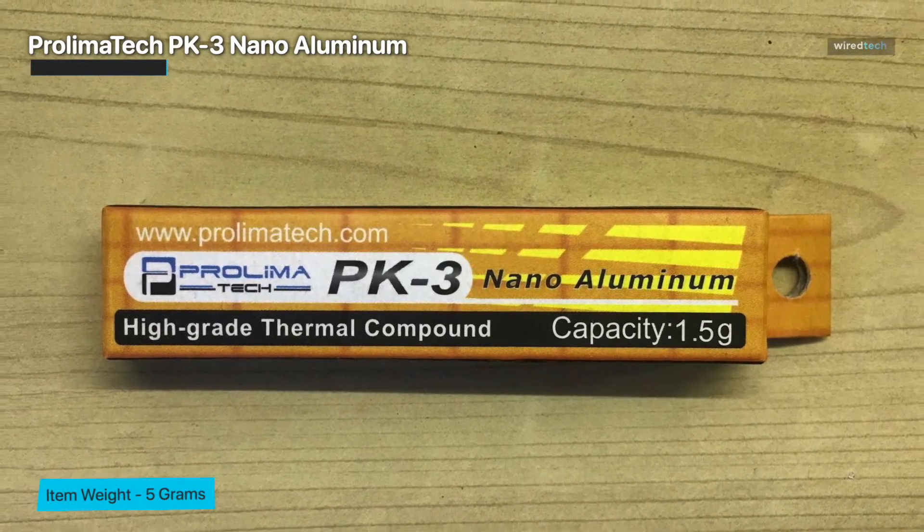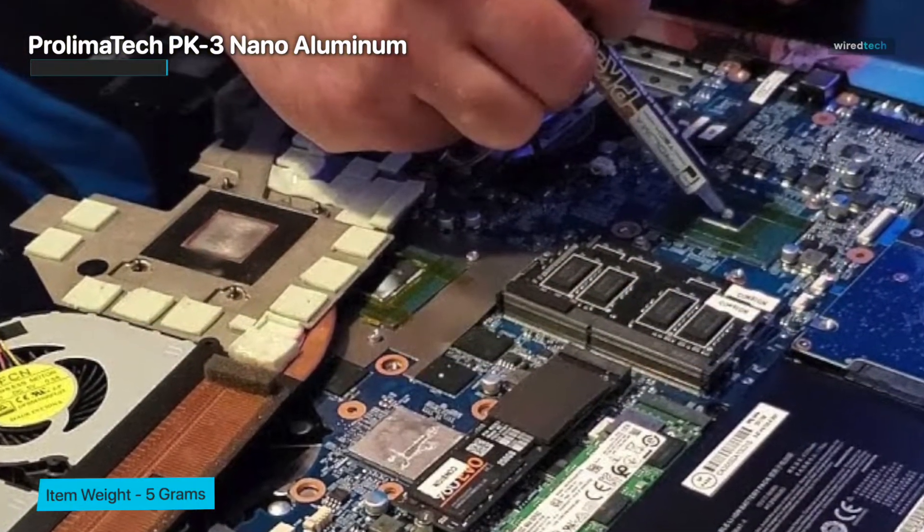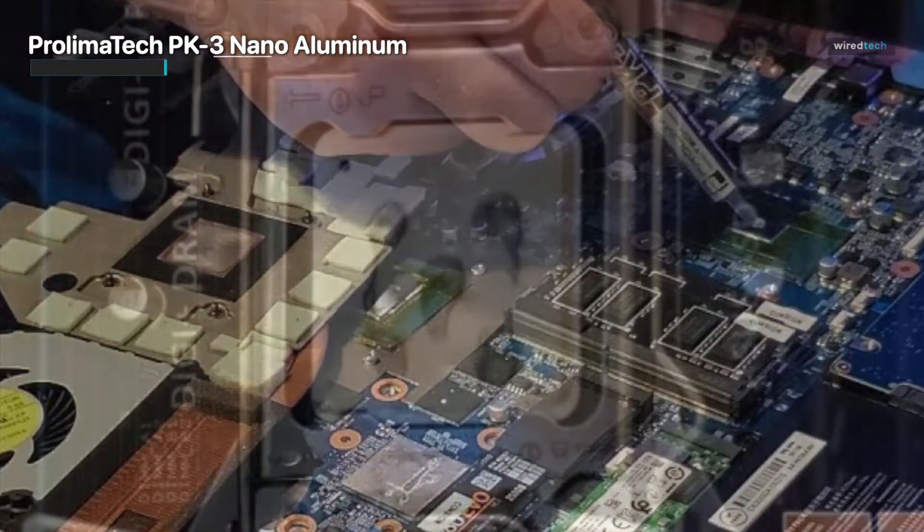Overall, if you're looking to snag a large tube of thermal paste to use on many computers, then you can't go wrong with this thermal paste from ProLymatec.